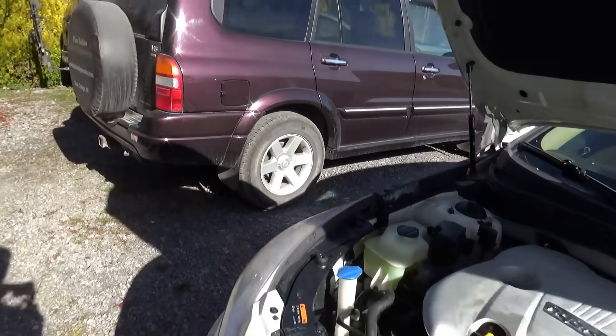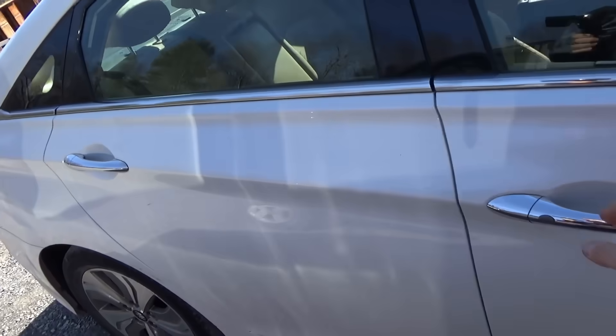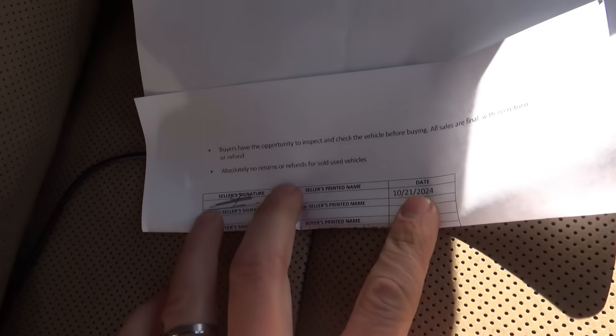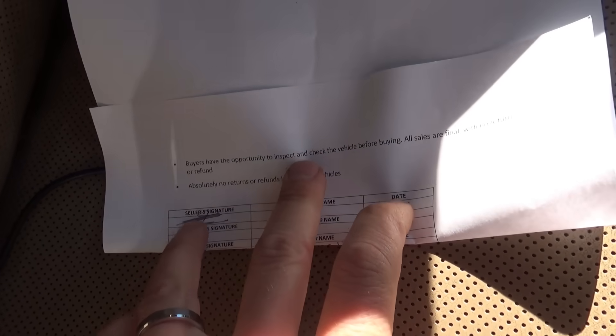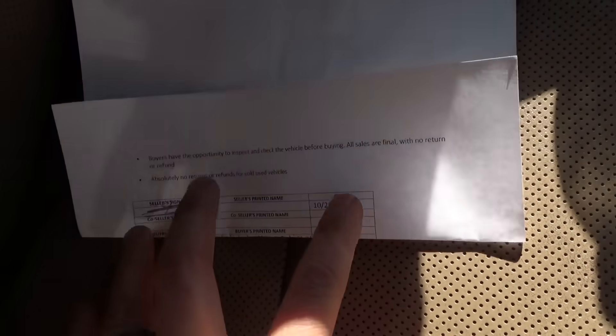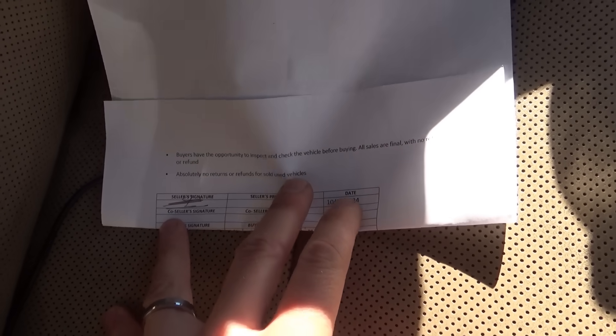Really really bad. This car has 124,000 miles, so it's out of warranty. He contacted the dealer, and the dealer was so sketchy. He didn't read the fine print, which says buyers have the opportunity to inspect and check the vehicle before buying — all sales are final with no return or refund. Absolutely no returns or refunds for sold used vehicles.